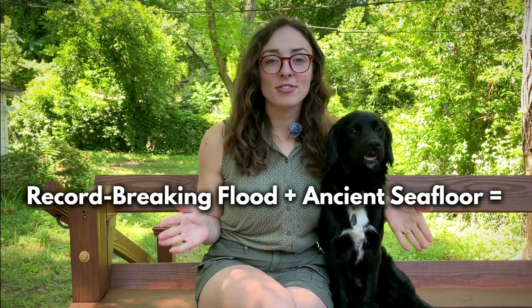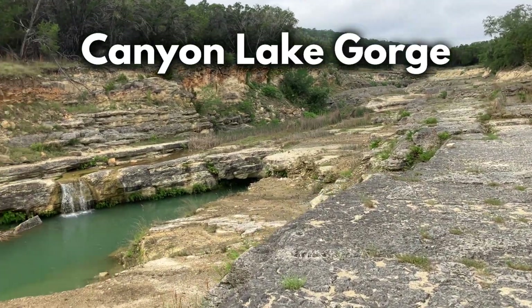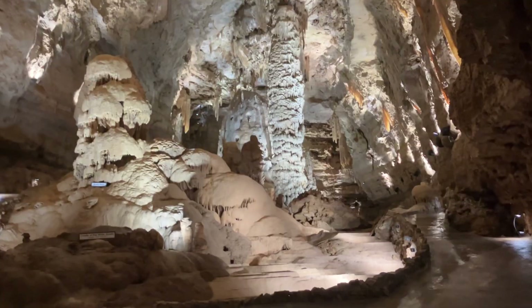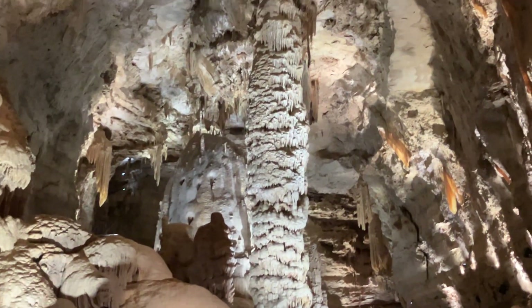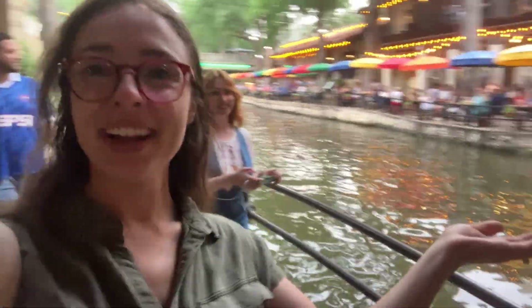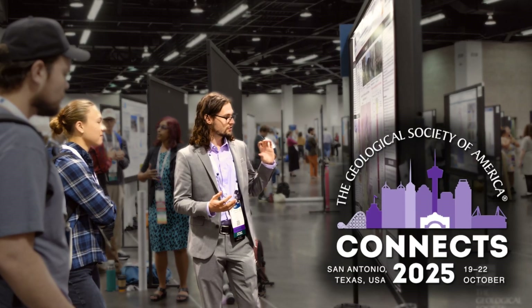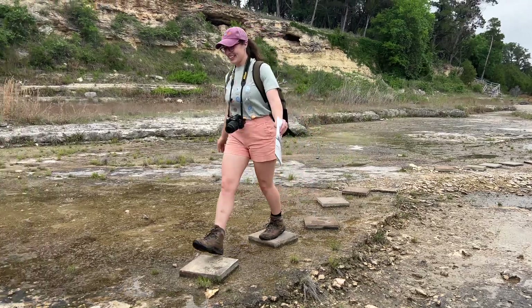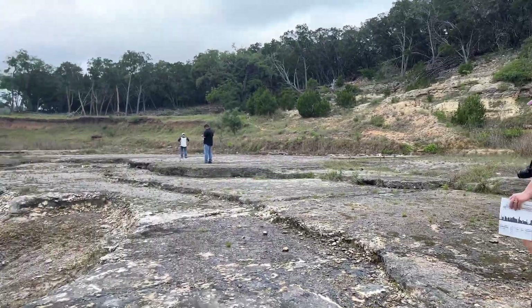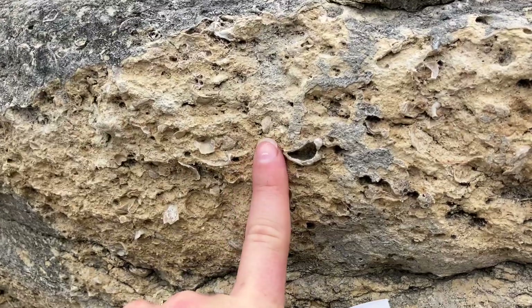What happens when you mix a record-breaking flood with a hundred-million-year-old seafloor? You get a giant gorge that provides one of the coolest windows into geologic history in Texas. In the last video, we explored the incredible caverns, dinosaur tracks, and springs near San Antonio, Texas, which is where the Geological Society of America will be hosting their GSA Connects 2025 meeting this coming October. In this video, we'll explore Canyon Lake Gorge, which is another amazing dino track site, but we'll be focusing on other exciting fossils preserved in these rocks.